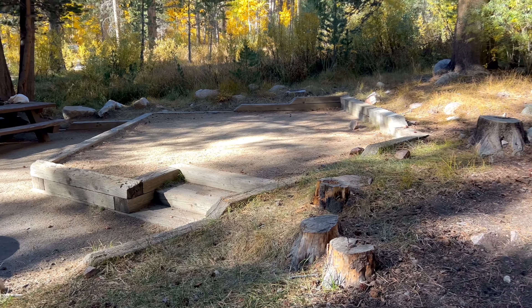Please remember all the Leave No Trace principles on your adventure. It's important to plan ahead and be prepared in the wilderness, to be respectful of the local flora and fauna. We are in black bear territory, so proper food storage is incredibly important here. Make sure to always travel and camp on durable surfaces to avoid damaging the natural beauty found here.